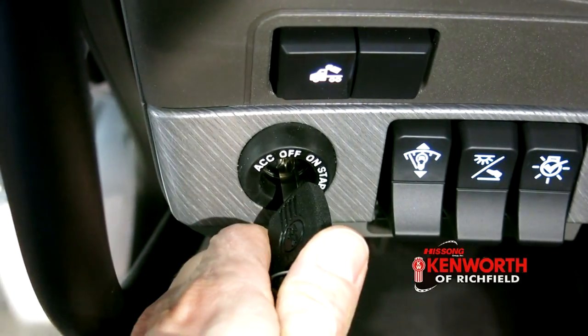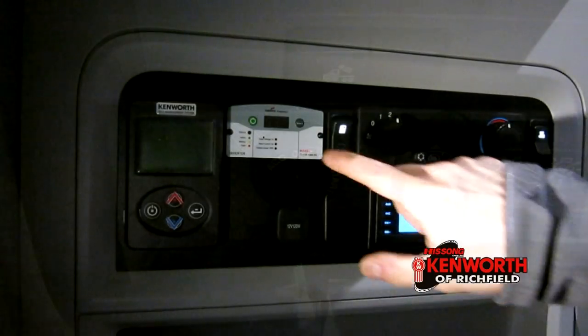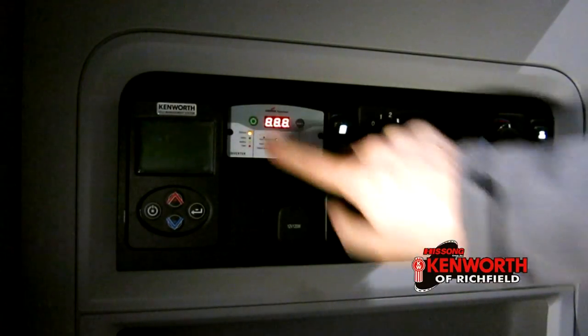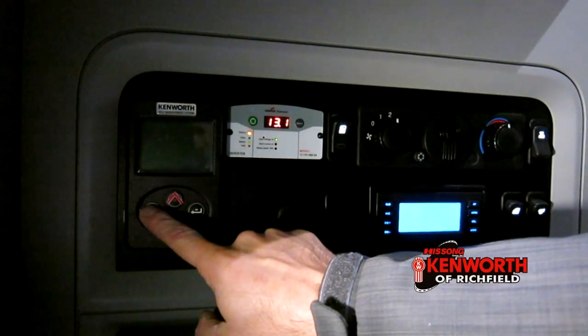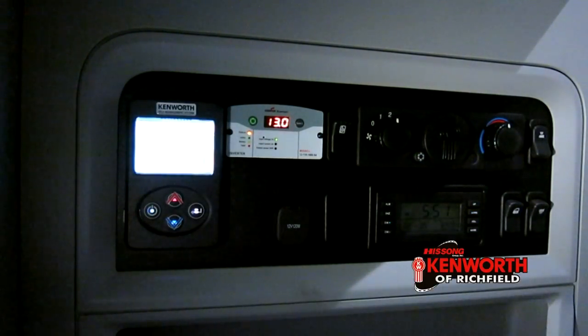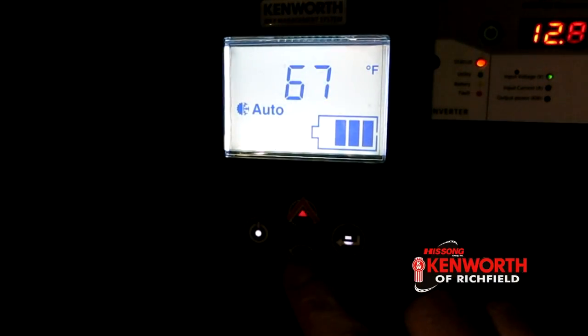Operation of the system is quite simple. With the key in the off or accessory position, you can power on the KIMS system. From there, turn on the HVAC controls and select the desired temperature and it will take care of the rest, much in the same way that your home thermostat works. You can also dictate if you would like for it to only cool or only heat the truck and change the fan speed.